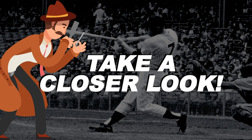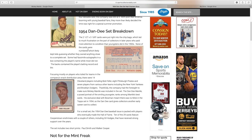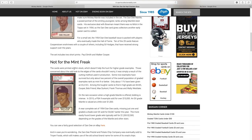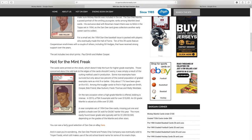Let's take a closer look at the 1954 Dan-D Potato Chips set. The cards were 2½ by 3⅝ inches and were put directly into the potato chip bags — which led to much frustration for collectors in later years who paid more attention to condition. None of the cards were numbered, which likely kept kids guessing whether they had a complete set. Some had facsimile autographs, while most did not. The backs contained the player's batting record and biography. Cards were printed on thin stock, and only about 2% of graded examples rank as high as mint 9 or better — only about 11% have been given an 8 or 8.5. When a high-grade Mantle is offered, bidding is intense; in 2015 a PSA 9 example sold for over $15,000.